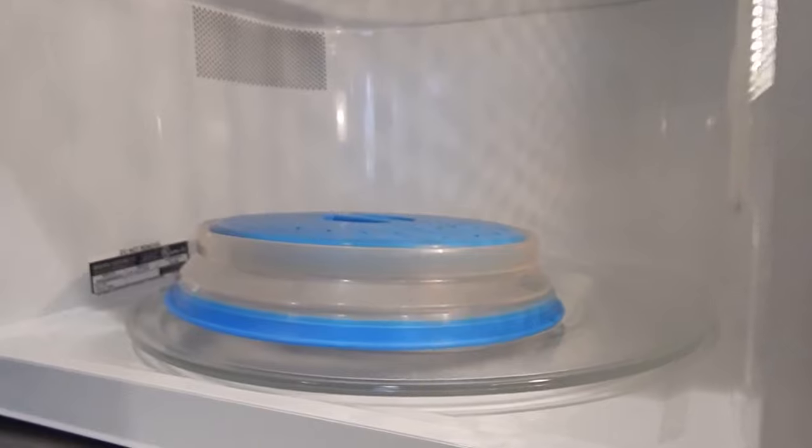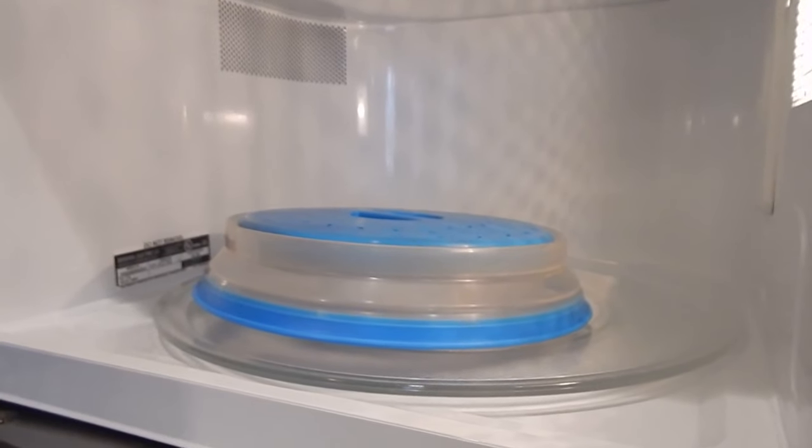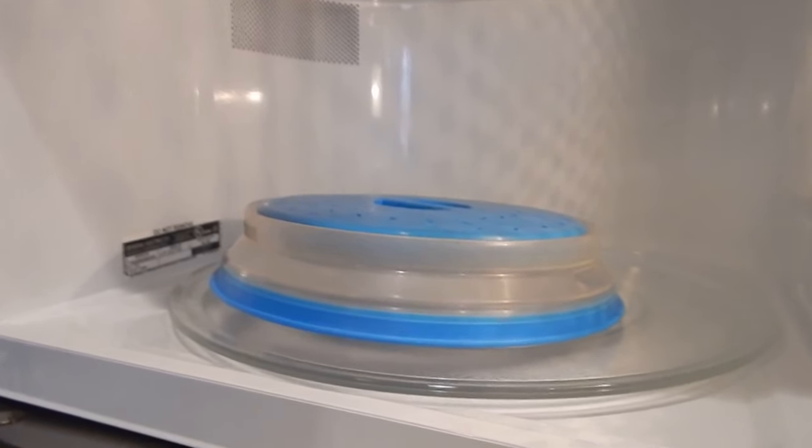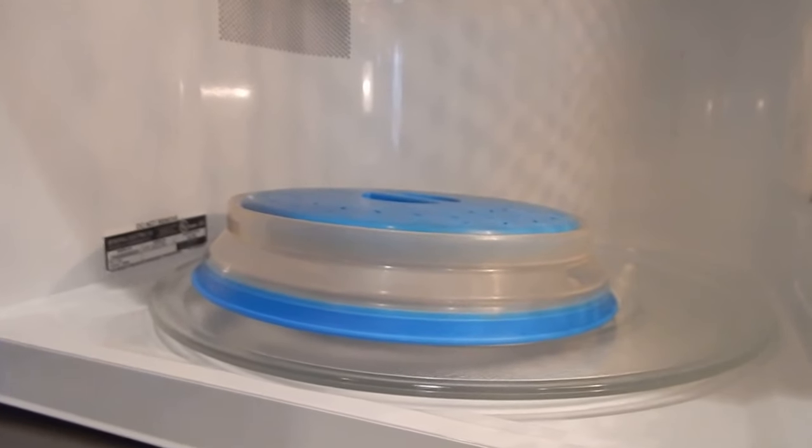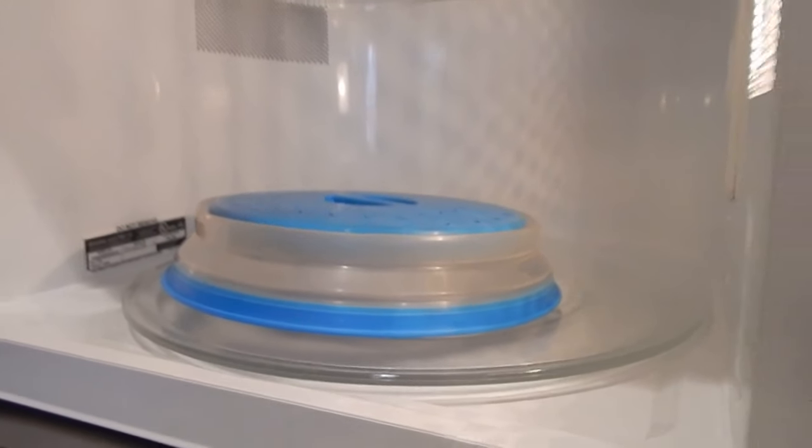The place I store my microwave plate covers — I leave them in the microwave. You can't forget to put it on top of the plate if it's already in there. You wash it right away and put it right back in the microwave.